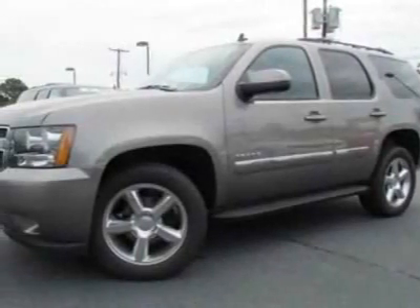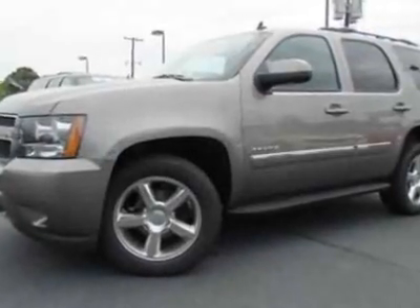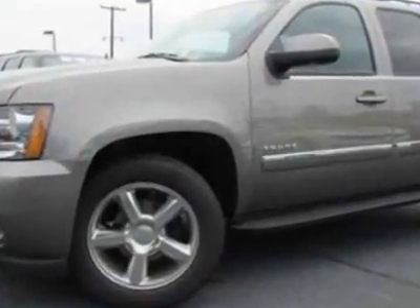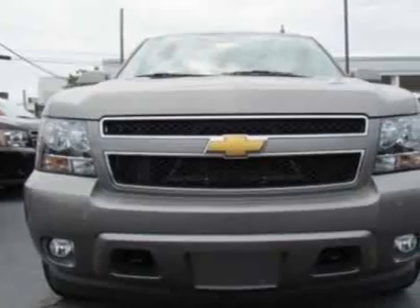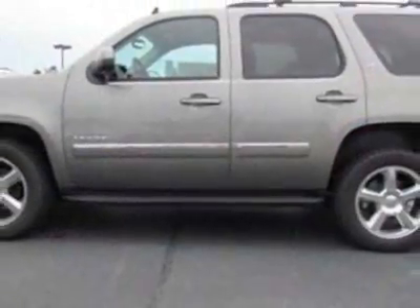Take a look at this new 2012 Chevrolet Tahoe. For your protection, this vehicle has a full factory warranty. This vehicle gets an estimated 15 miles per gallon in the city and an estimated 21 on the highway.